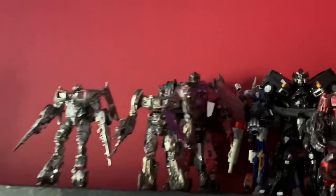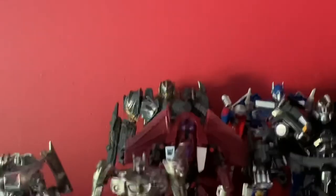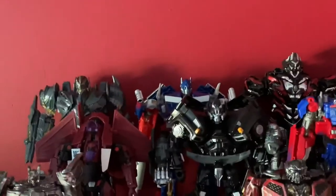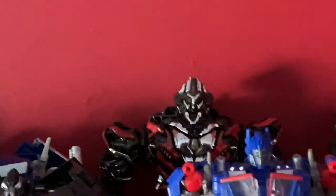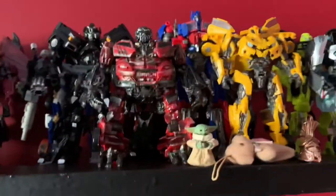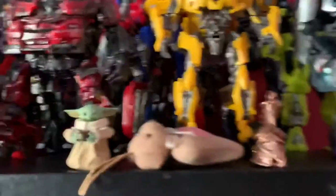On the movie side we got custom Sideswipe, Jazz — this is Zombie Jazz actually — TLK Megs, Revenge of the Fallen, Thrust, Battle Blades Prime, Studio Ironhide which I don't like, custom Megs, SS32, Ratchet, Shockwave, Jazz, Leadfoot. Road Buster is usually here but he's in my drawer right now. And then we got Baby Yoda.